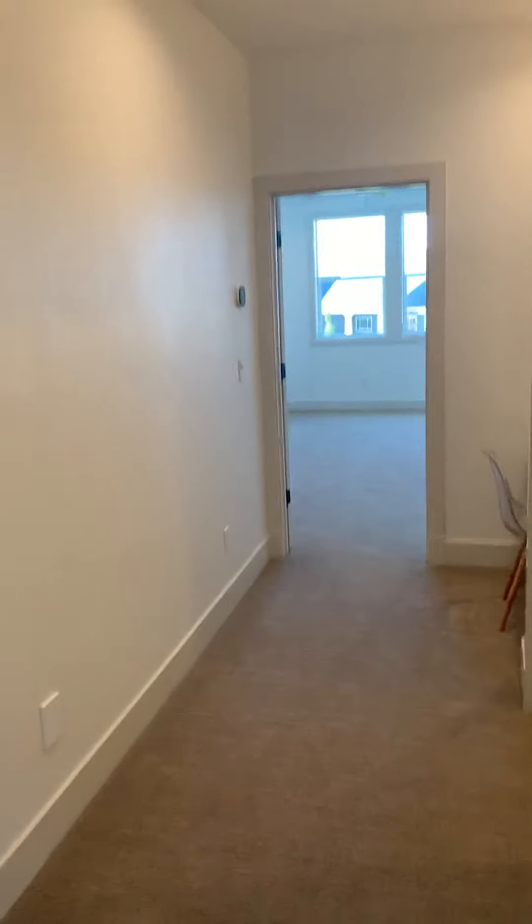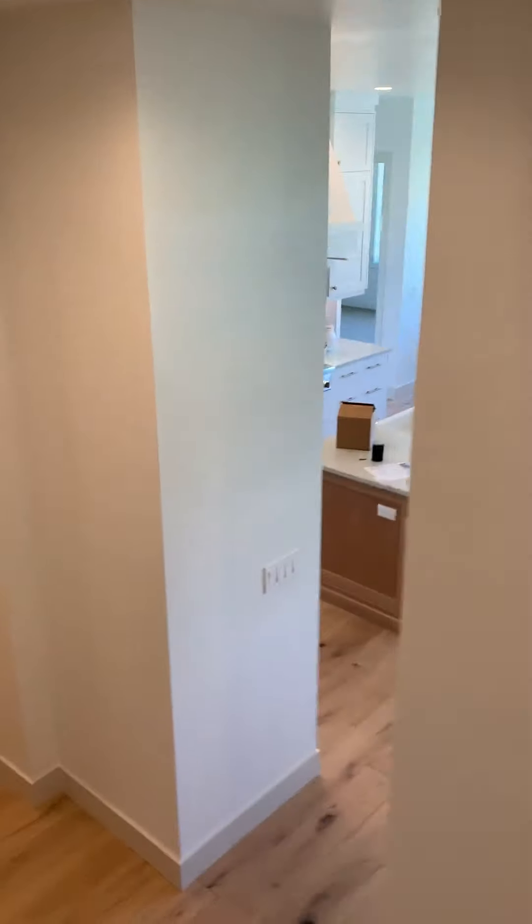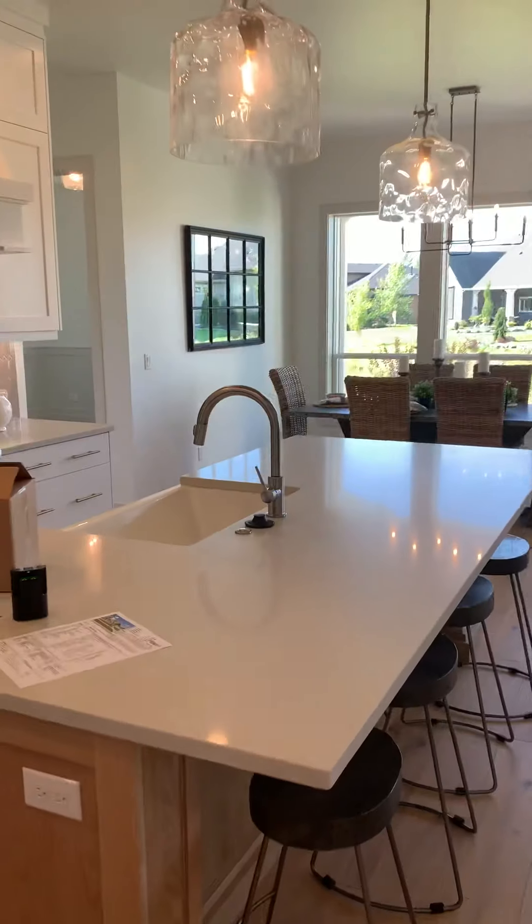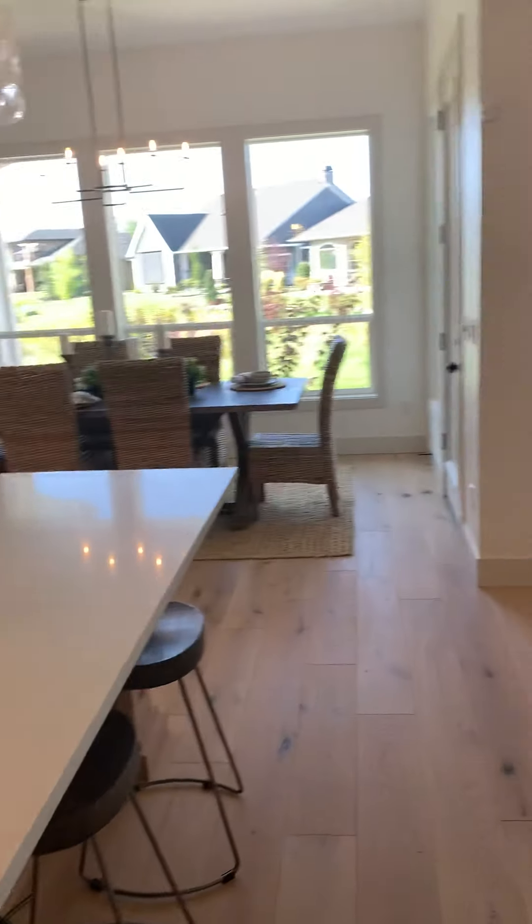This is some really nice space up here — especially if you're a teenager, this would be like heaven, a hideaway from everybody. Going back down the stairs, we're back in the kitchen. Now you've seen everything.